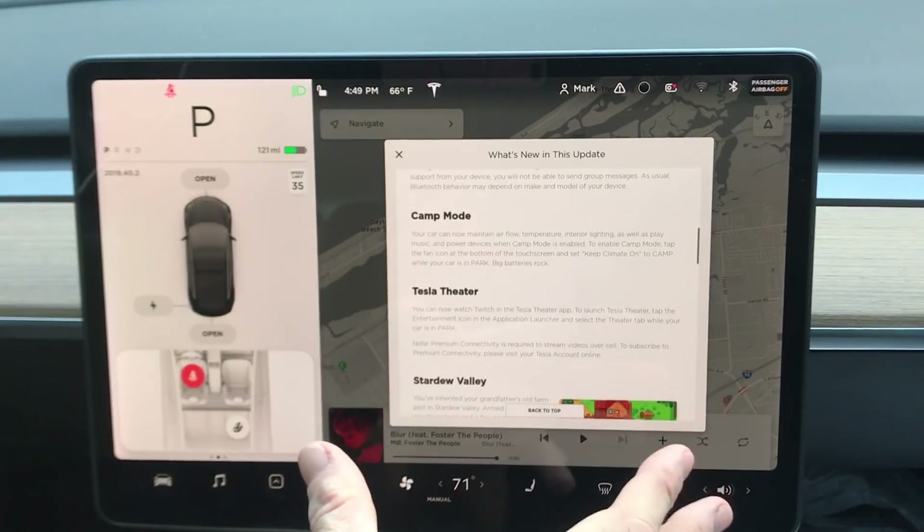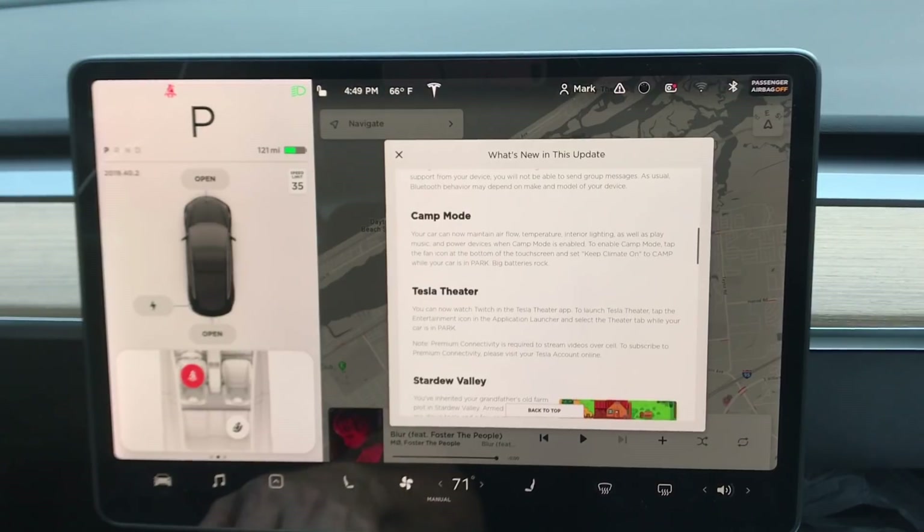Camp mode is pretty fun if you like sleeping in your car. I've seen some cool videos of people going glamping with their Tesla. We've got this now so you can turn on interior lighting, play music, and power devices when camp mode is enabled. That's nice if you want to run the air conditioner or USB ports while you're sitting in the car.